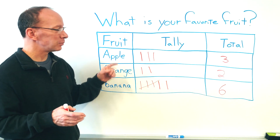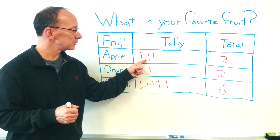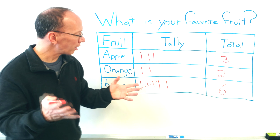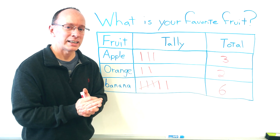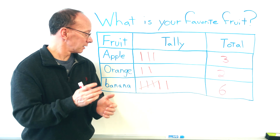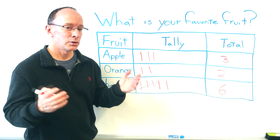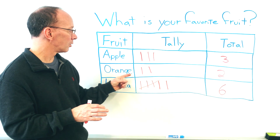How many votes did we get for apples? You're right — one, two, three. So if I had a party going on, what food would probably get eaten most? Bananas, of course. And what food would probably be the least amount? Oranges.